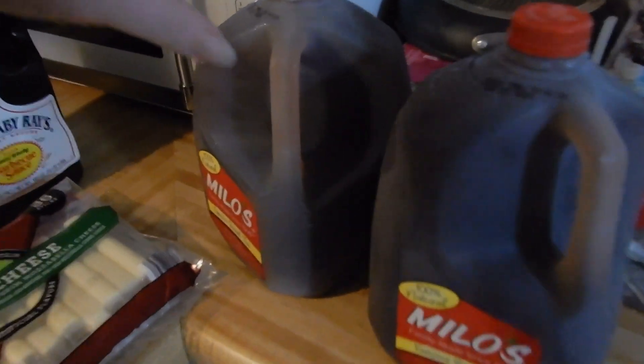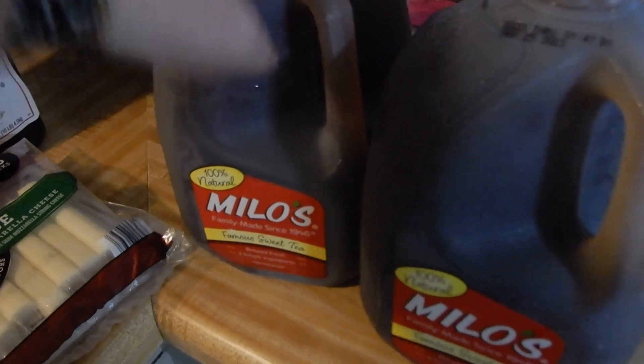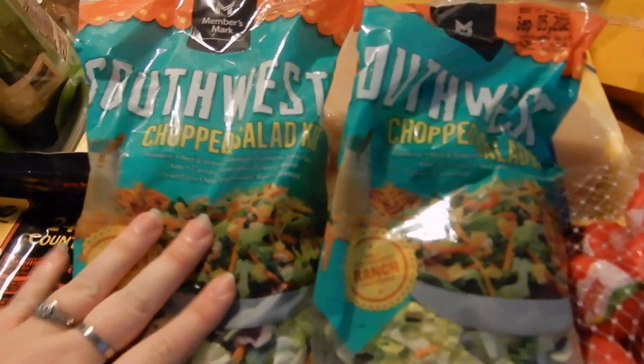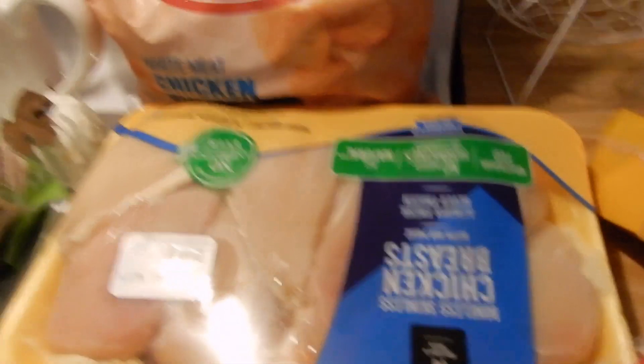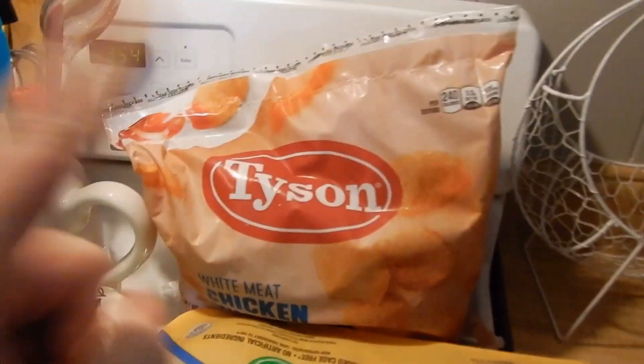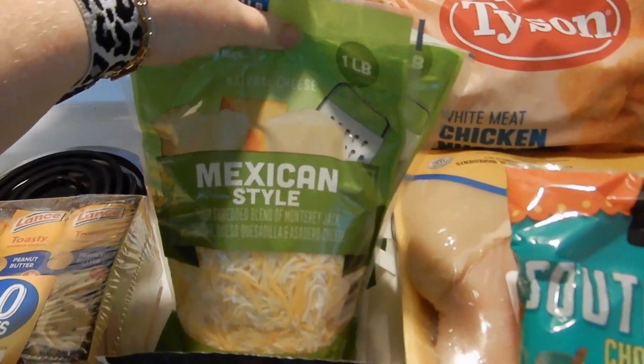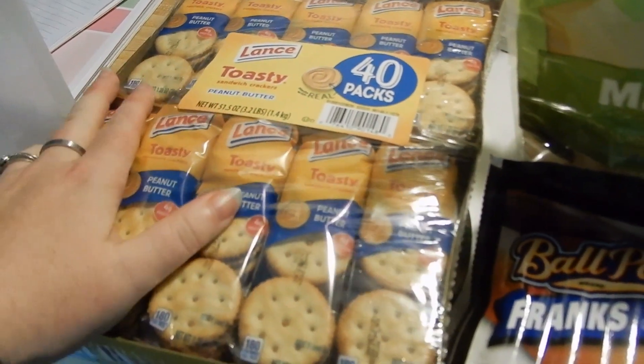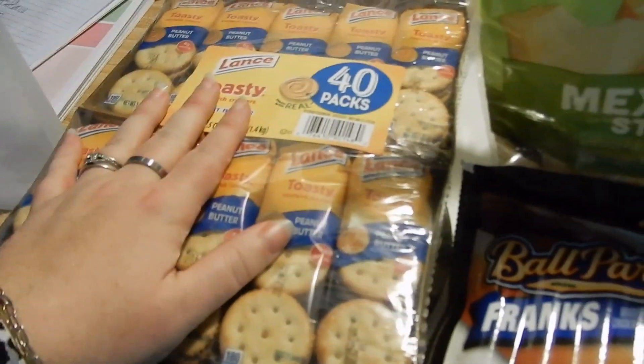So from Sam's, we got two jugs of Milo's sweet tea, a big huge thing of Sweet Baby Ray's barbecue sauce, a five-pound bag of apples, a thing of string cheese, some Babybel cheese — the kids love these — two Southwest chopped salad kits, a big thing of chicken, a big bag of chicken nuggets, two pounds of Mexican shredded cheese, a thing of hot dogs, and peanut butter crackers because I go through these like crazy when my blood sugar is low.